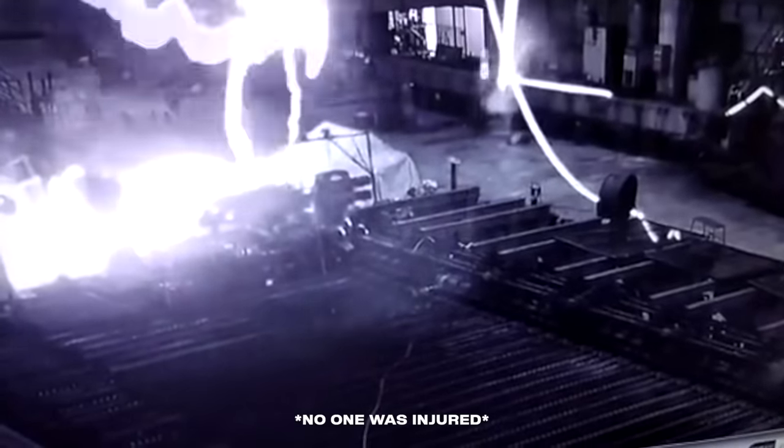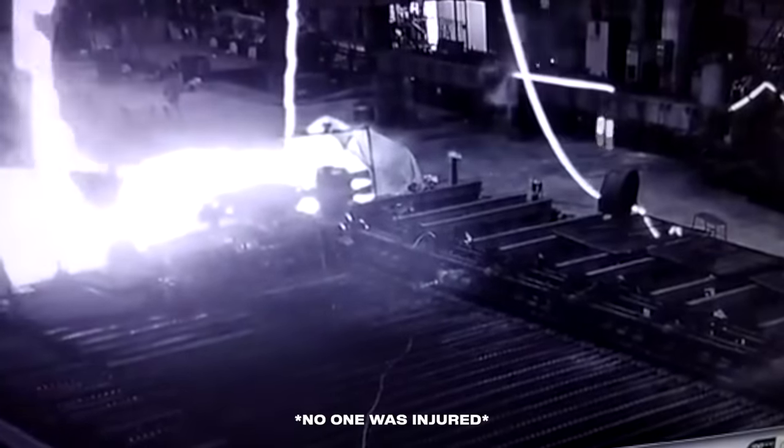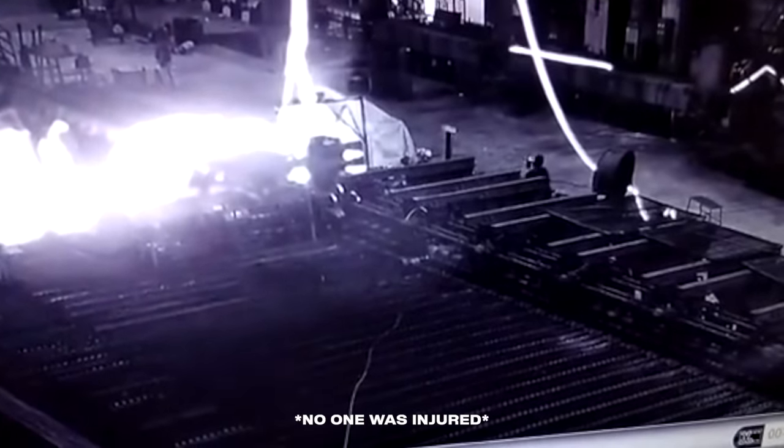You might be asking why someone didn't hit the emergency shutoff. Well, doing so could cause the steel to cool in the rollers — and if that happens, it's basically impossible to remove. Instead, the workers wait for the molten lasso to cool, then cut it with torches.